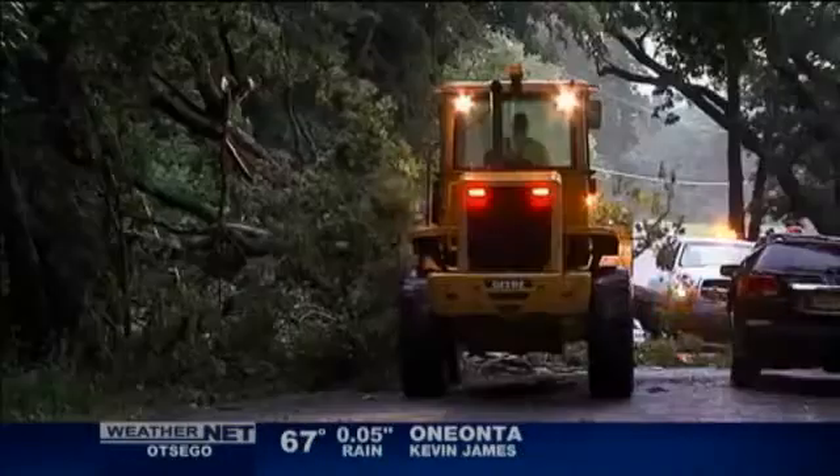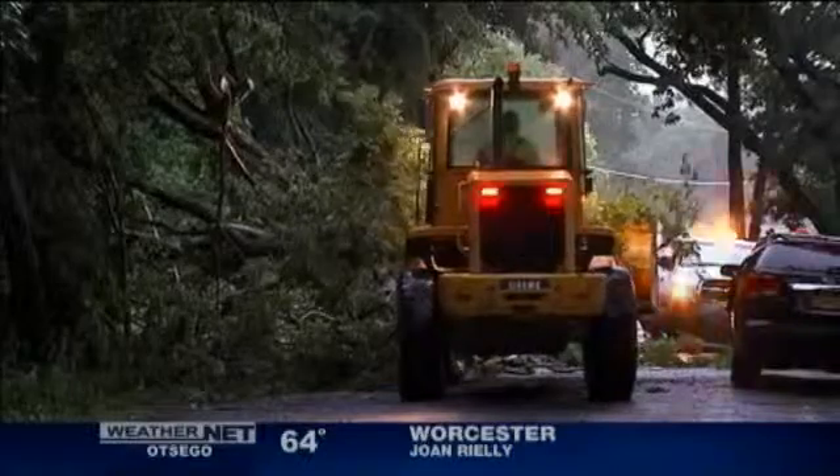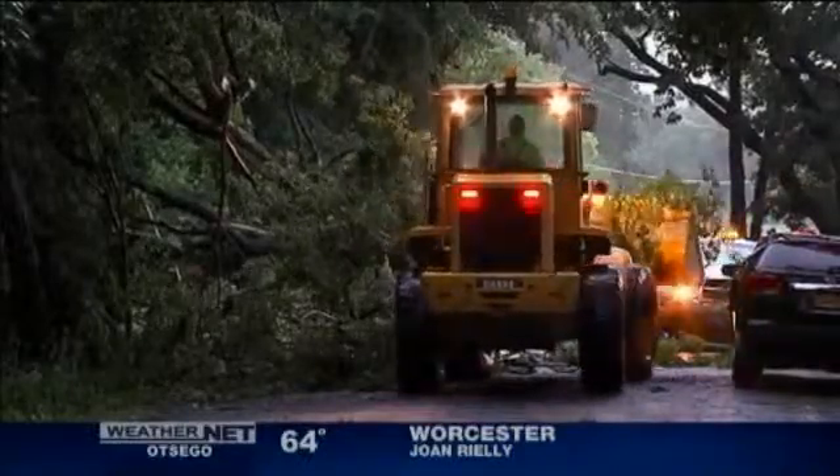It hits the ground, it spreads out in all directions, and you get a lot of straight-line wind damage — and that's what a microburst is. So it's basically a thunderstorm collapsing, and it's almost like pouring a bucket of water on the ground. That air just hits the ground and spreads out in all directions and can cause a lot of damage.